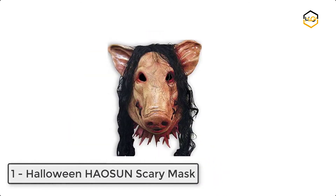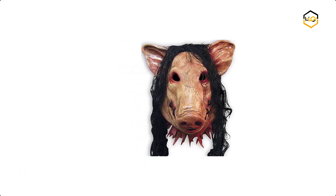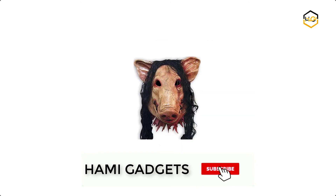At number 1 we have the Halloween House Unscary Mask. One size suitable for the vast majority of people. It is designed for Halloween costume party decoration.